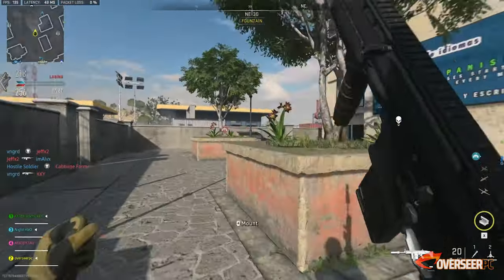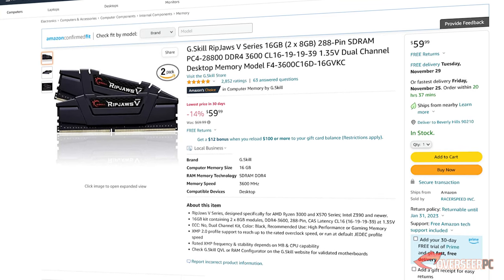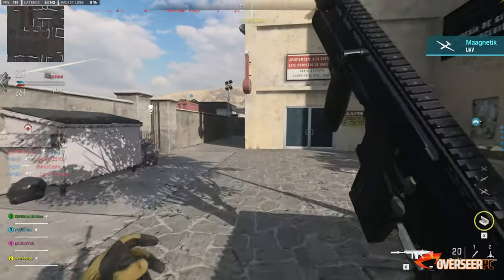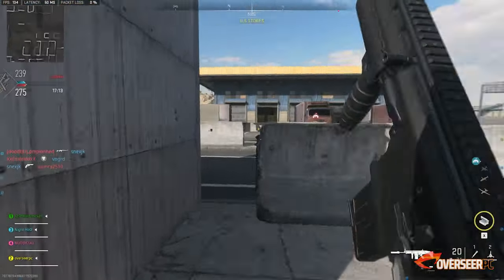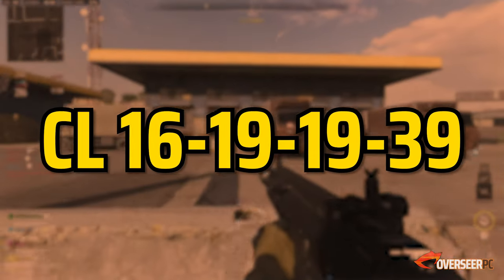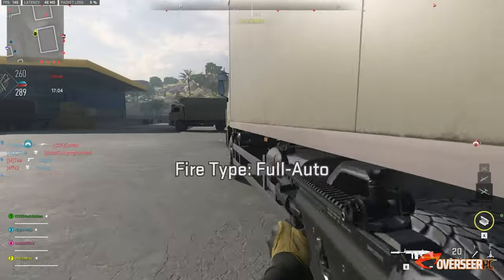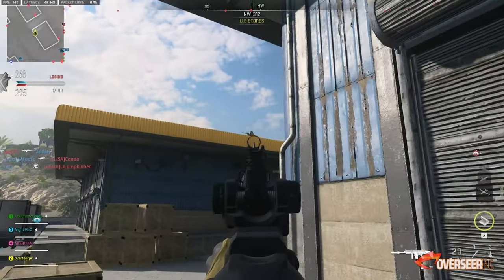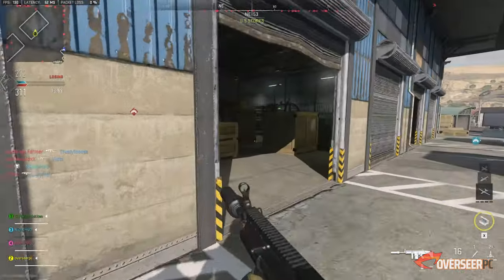For memory, we're picking the G.Skill Ripjaws V 16GB DDR4 3600MHz CL16. This isn't your typical CL18 kit — it comes with better timings at CL16-19-19-39, and it's currently on sale at 40% off, bringing the price down to just $59. Yes, get this one.